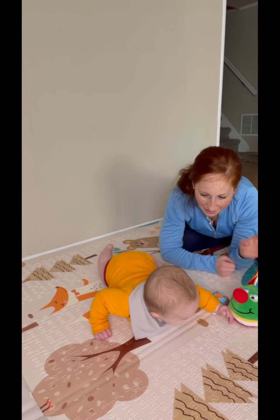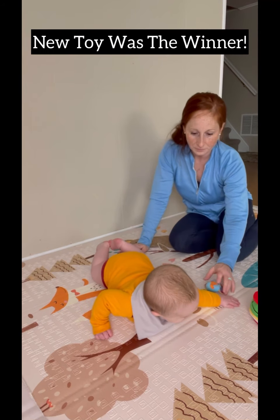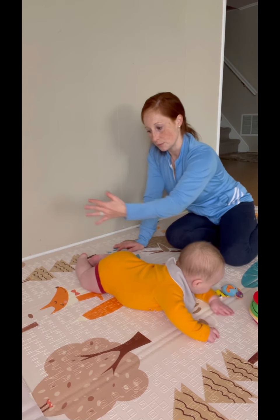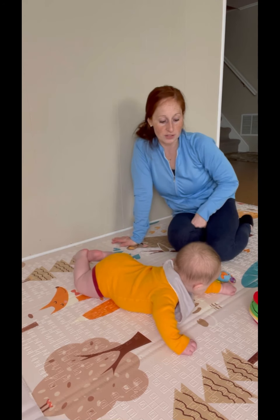Pull that arm over! There you go — keep coming! So just go side to side from the right to the left. He's already now pivoted — he was facing this way and now we've almost done a 180-degree pivot and he's still going for the toy.